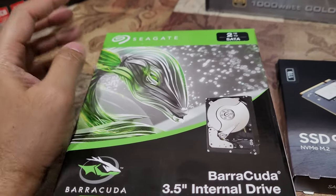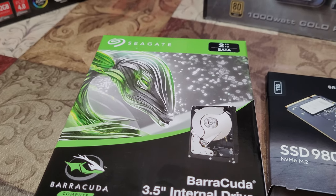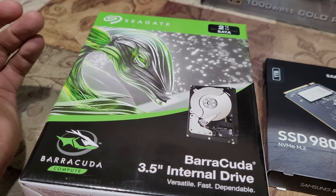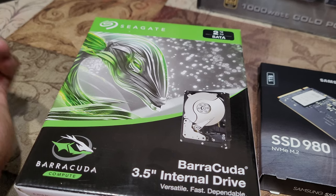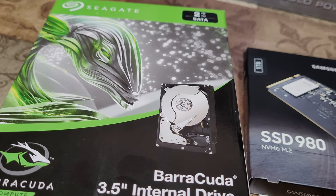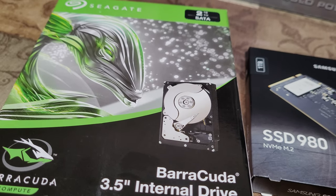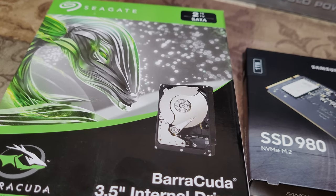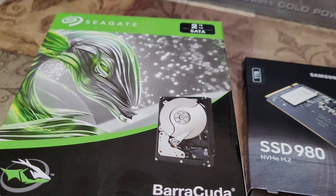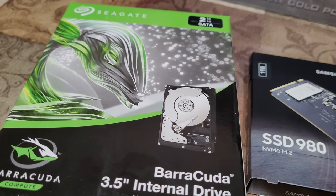I get these hard drives for storage purposes — for all your text files, PDFs, and all that stuff we love to collect. Sometimes for long-term storage like videos or pictures from your phone that you want to tweak in CorelDraw or other software, and then upload later. That's why I get this.